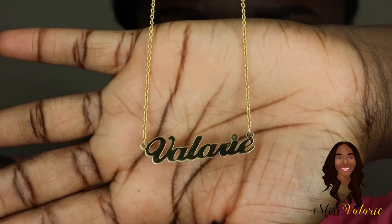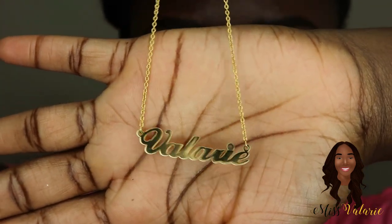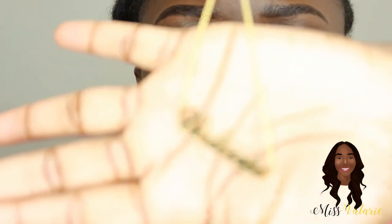This is the necklace — it says Valerie on it and it's yellow gold plated, because y'all know I love my gold. It's really nice. This is actually supposed to be a birthstone necklace, so it had a little yellow rhinestone on it, but I don't know what happened — it fell off.